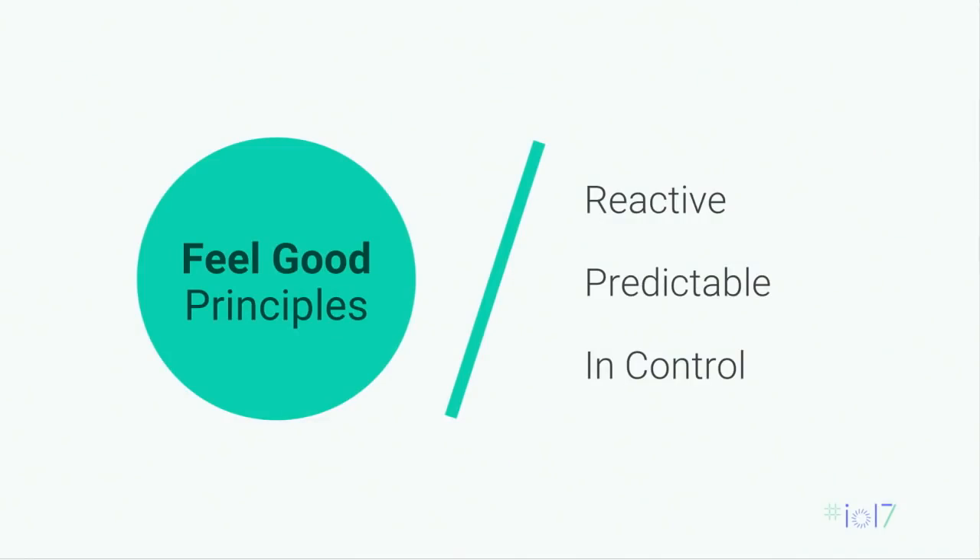Over the last 18 months, the Chrome team has had the great opportunity to work with some of the world's best developers rebuilding their mobile sites as progressive web apps — from Twitter launching Twitter Lite to Lyft launching their progressive web app for the first time. In that process, we've boiled down three key principles called the 'feel-good principles' that explain what makes a web experience feel good to users. The first principle is 'reactive' — sites should be reactive to users' input. The second is 'predictable' — sites should offer predictable user experiences that users can expect and understand. And third, users should always be in control of their experience.